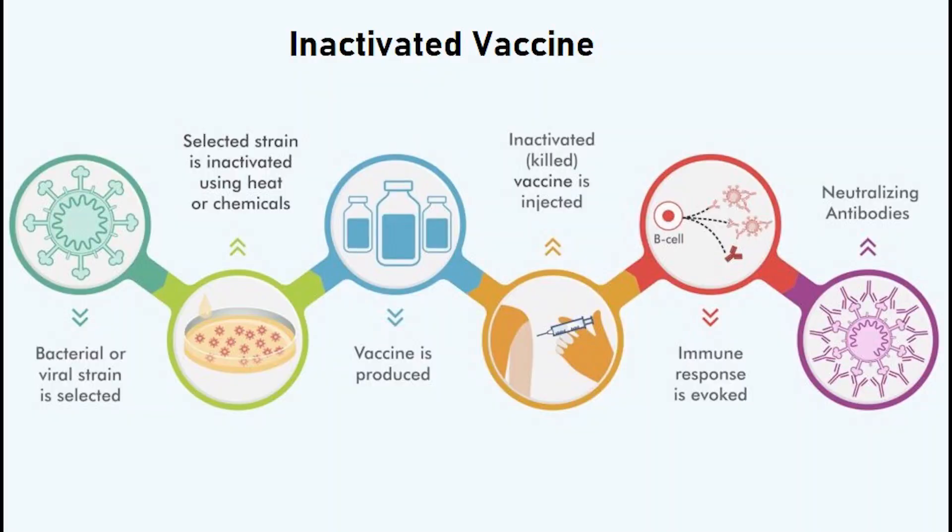Next is the whole cell inactivated viral vaccine. One common example is the Bharat Biotech Covaxin, where the virus is inactivated using some chemicals. Here, the virus itself is sent within the body, against which the body produces antibodies and helps us fight against the virus.